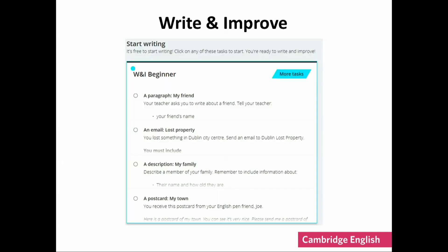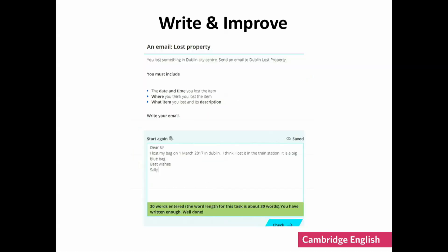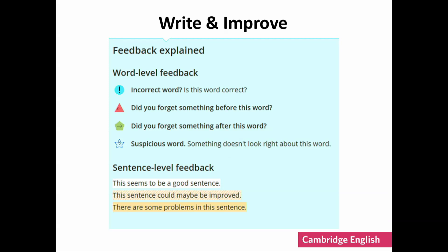Write and Improve is free for students to use. There's a whole set of tasks for different levels — for example, here you can see some beginner level tasks. The learner simply chooses a task and types their answer. The site tells them when they have written enough text and they can then click on Check to get some feedback. The feedback highlights their text to guide the student to make improvements. They can rewrite and resubmit as many times as they want to see if they have improved their work.